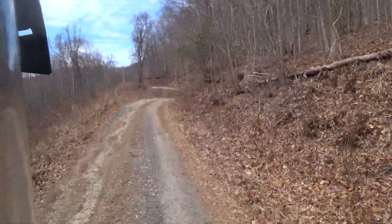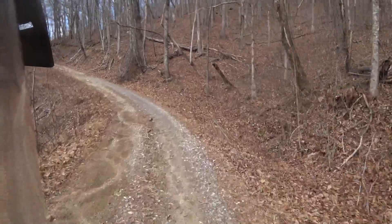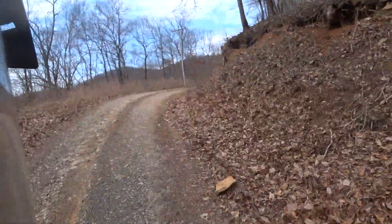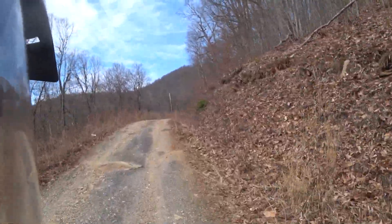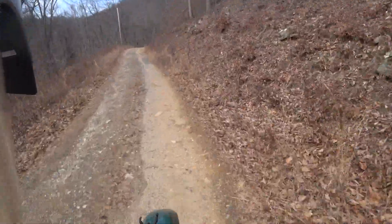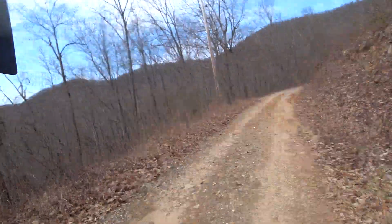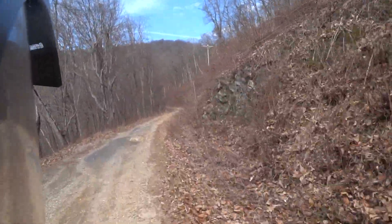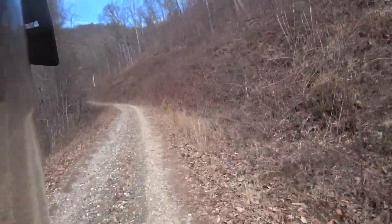This time of year with no leaves you get a good view. In the summer this has a leaf canopy which is nice because then it's shady and not so hot. But right now you can actually see out in the valley — it's a nice view. I believe this will actually come out to some tarmac at some point. Going the other way might be a little bit longer in the dirt.